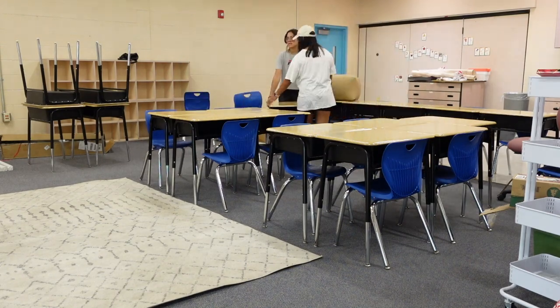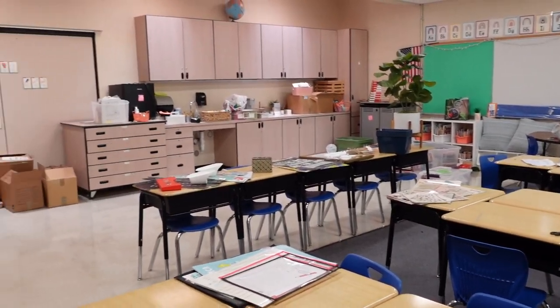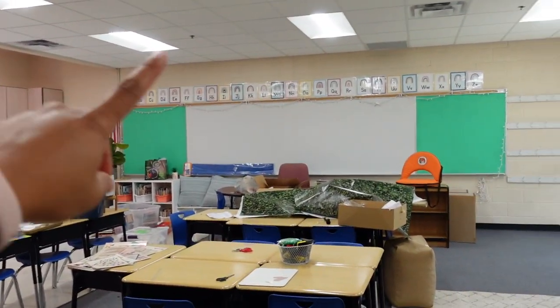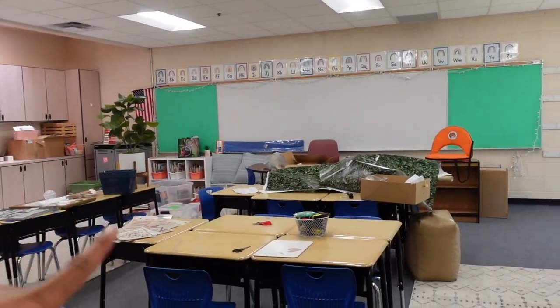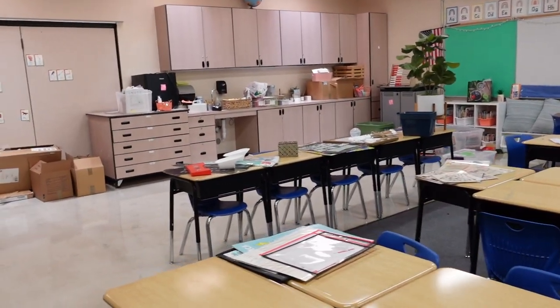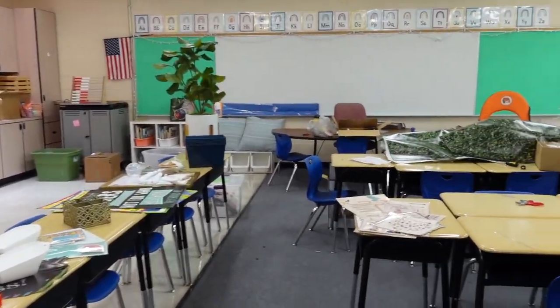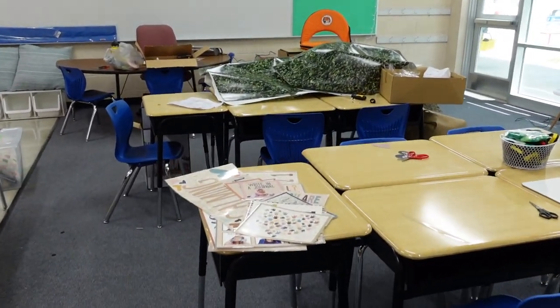A little update of what my classroom looks like now. I have to replace the bulletin boards. I'm not going to use boxwood anymore — I'm going to use Better Than Paper. And then I have a bunch of trash here. We got a bunch of laminating done. I'm just going to call it a day because it's two o'clock and we haven't even had lunch. I'll catch you guys next time I'm in my classroom.